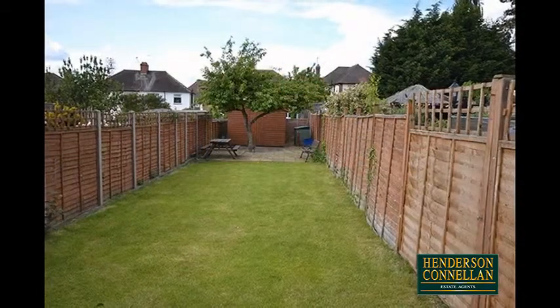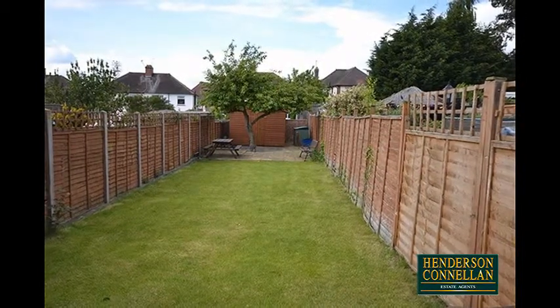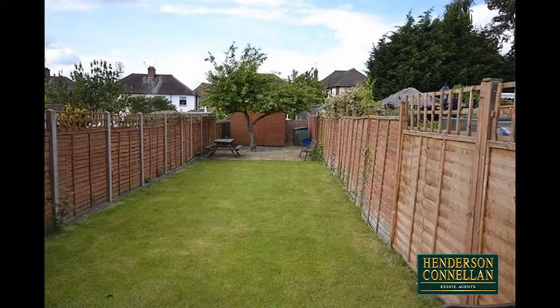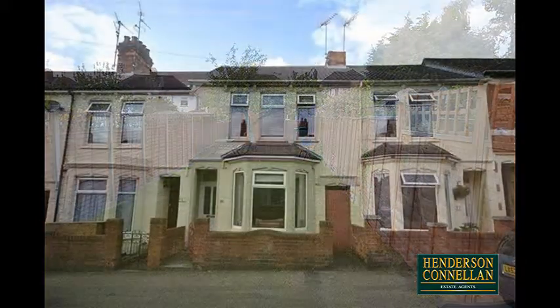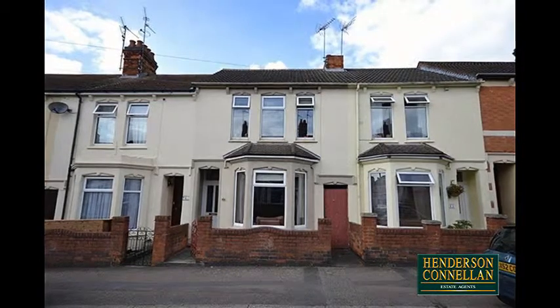Outside, the rear garden is largely lawned for low maintenance, with a paved end patio, a garden shed, and is fully enclosed by wood-panel fencing. The neat frontage is enclosed by an attractive low brick wall with a gated path to the door.